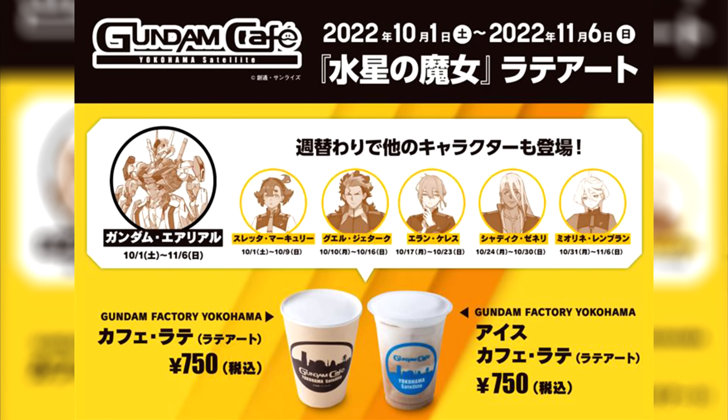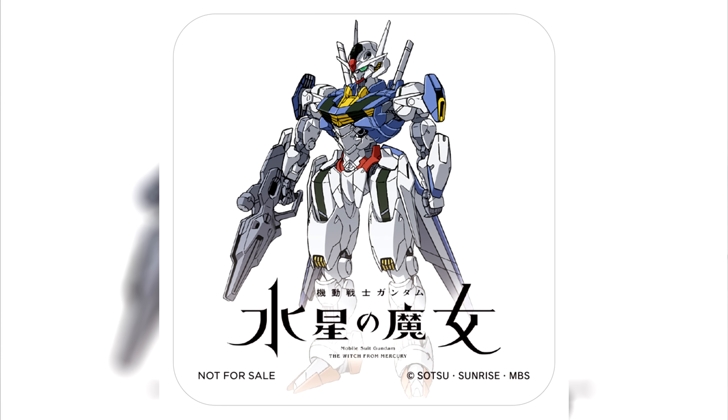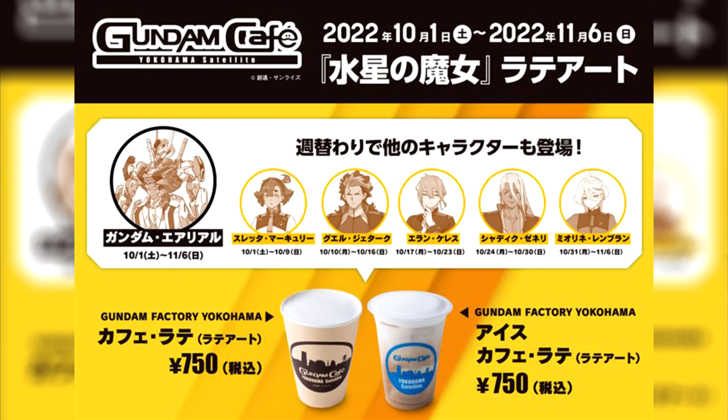Instead of immediately going to the Gundam apparel news, we have some Gundam Cafe news. Over at the Gundam Factory Yokohama they started the Witch from Mercury latte art promotion on October 1st. You can get a regular latte or an ice latte decorated with one of the main characters, and if you order over 1,000 yen worth of food, drinks, or items you'll get a Gundam Aerial coaster. The Gundam Aerial design is always available, but human characters change weekly: Suletta from the 1st–9th, Guel 10th–16th, Elan 17th–23rd, Shaddiq 24th–30th, and Miorine from the 31st–6th. So while I can't get a Suletta latte, I will be able to get a Miorine latte together with a Gundam Aerial latte and coaster.